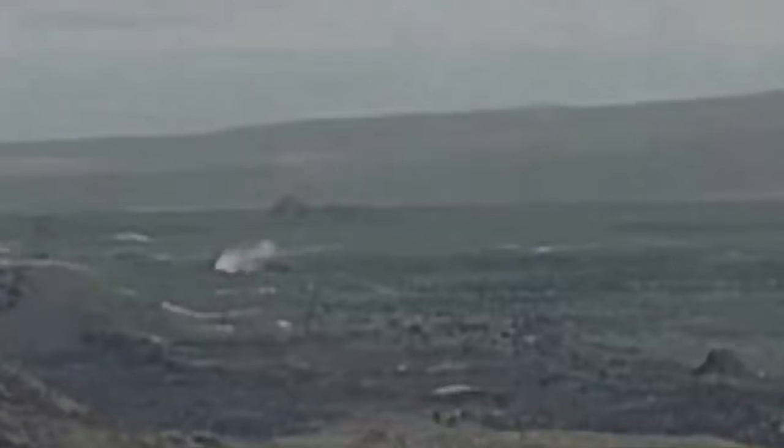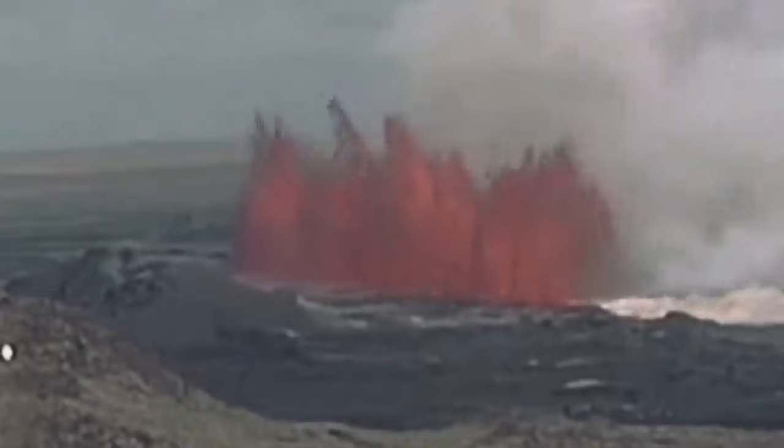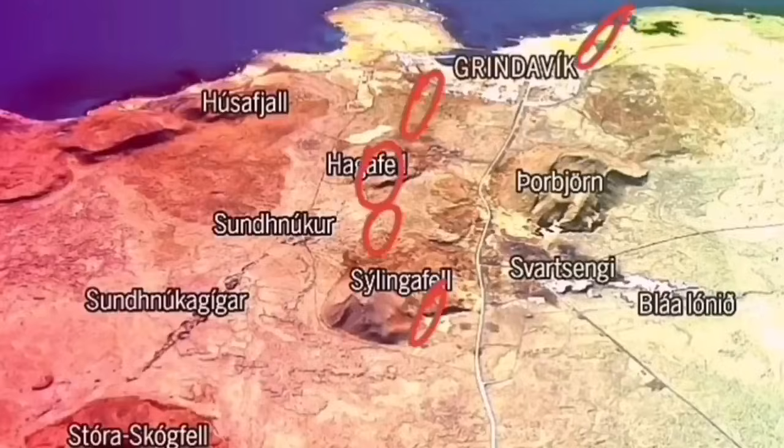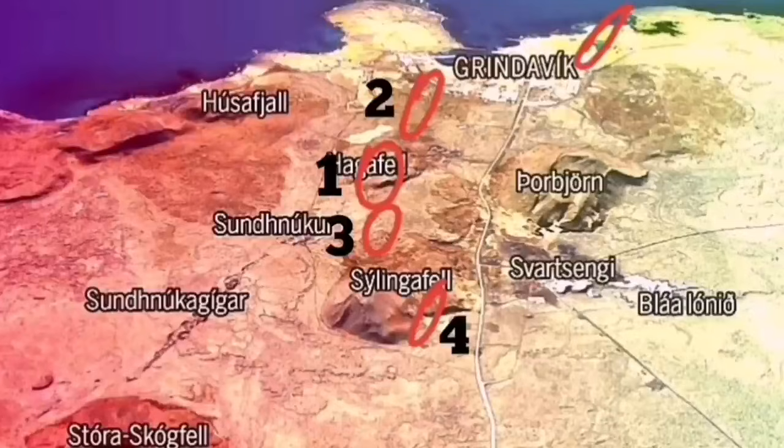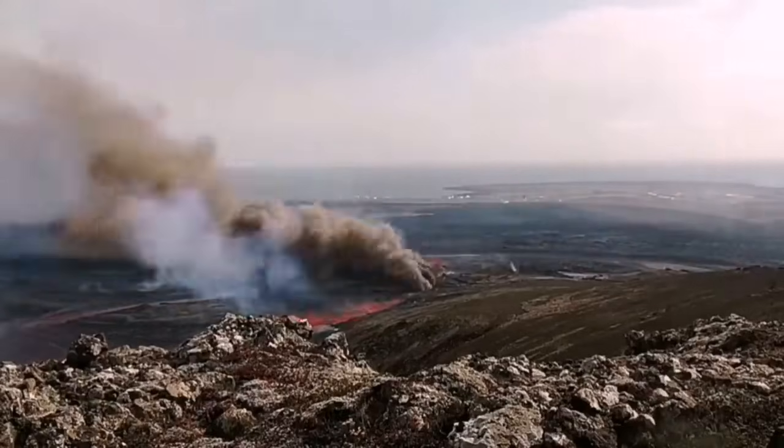We saw the magma oozing out of the ground, and that was the moment of the eruption. This is the Slingerfell — you can see that it started there but it didn't stay there. My prediction was that a little bit toward the north in the number 4 area, but I was not wrong in that the number 1 Hagelfell also would erupt.